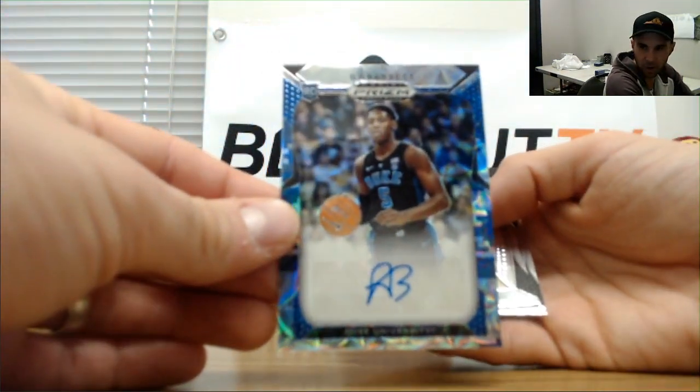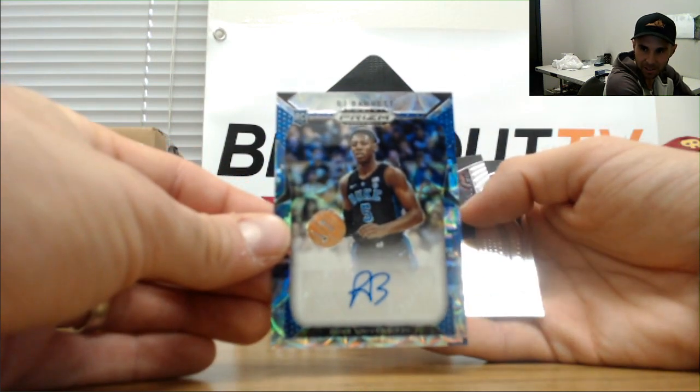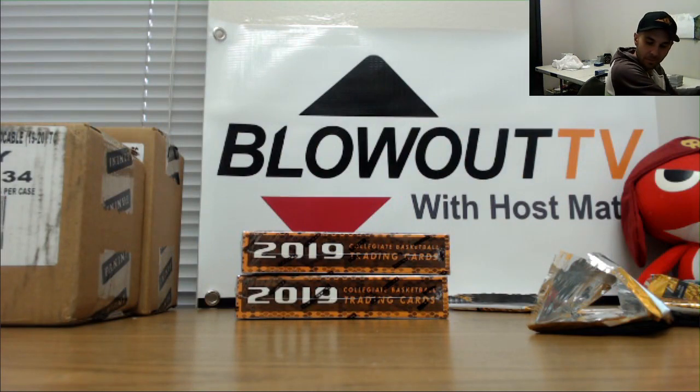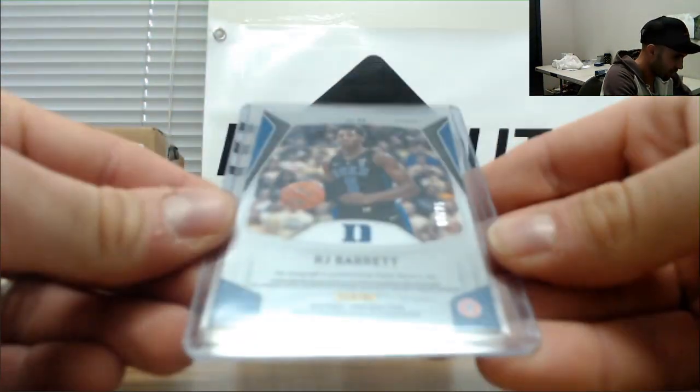Camo refractor autograph — RJ Barrett! He hit one out of 18 yesterday too, so that goes nicely with that. Nice hit on the RJ — that's the best autograph so far, no doubt. Bible and Hunter. That is sweet. Bam — RJ Barrett, 2 of 25. Nice.